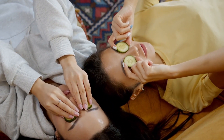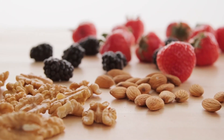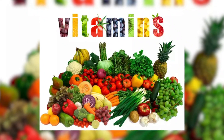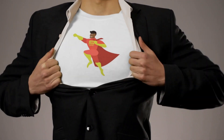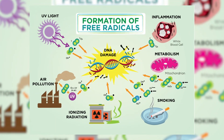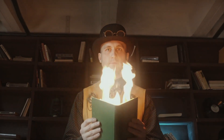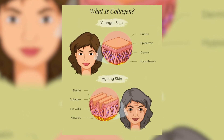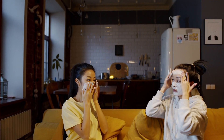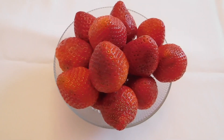Berries are like little gems from nature that can make your skin shine like a star. These colorful fruits — like strawberries, blueberries, and raspberries — are packed with vitamins and antioxidants. Antioxidants are like superheroes for your skin because they help protect it from damage caused by harmful molecules called free radicals. One of the special vitamins found in berries is vitamin C. It's like a magic wand for your skin — vitamin C helps your skin produce collagen, which is like the scaffolding that keeps your skin firm and youthful. It also brightens your skin and can even out your complexion, making it look more radiant.